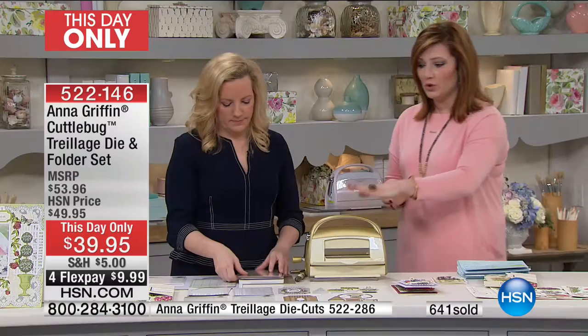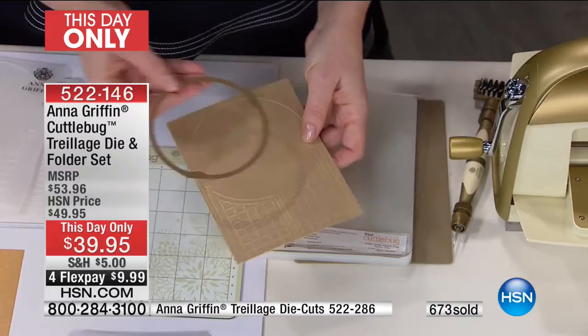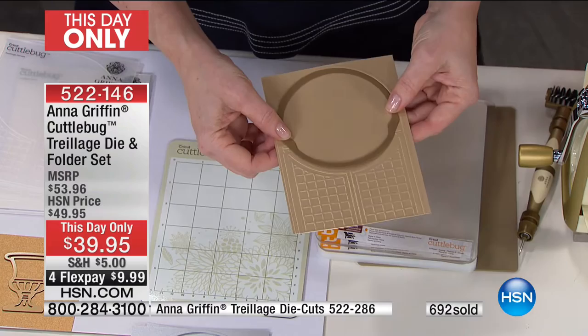You're going to use this with your Cuttlebug. You can use it with any other embossing machine. Maybe if you don't have the Cuttlebug, that's okay — obviously it is available for purchase today. If you have another machine, you can use this with that. Yes, as long as you can get a five-by-seven folder through it.